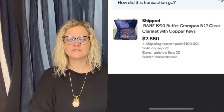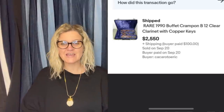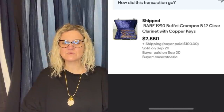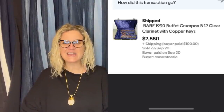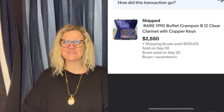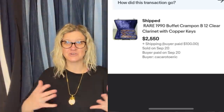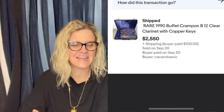I'm new to reselling, starting out with things I already had. I've had two big sales so far. The first is my clarinet from high school — a special edition only made for a few years, clear with copper keys. The last one sold in 2018 for $1,600. So I priced high at $3,400 and ended up taking a best offer of $2,550 plus shipping. It's a rare 1990 Buffet Crampon B12 clear clarinet with copper keys. Nothing like selling something that's been sitting in your house since you were a kid.